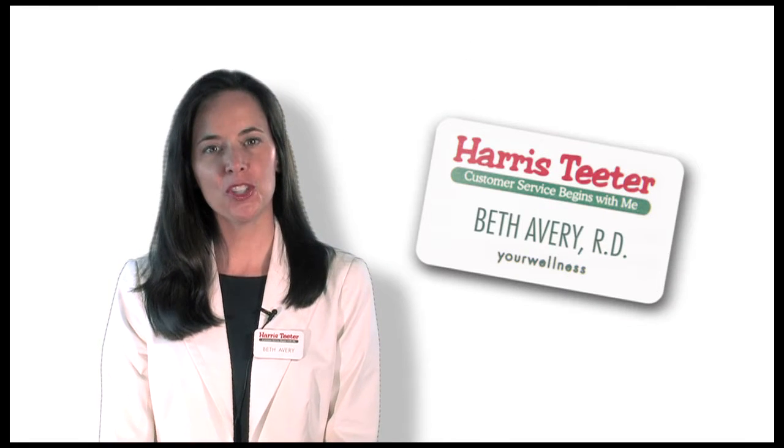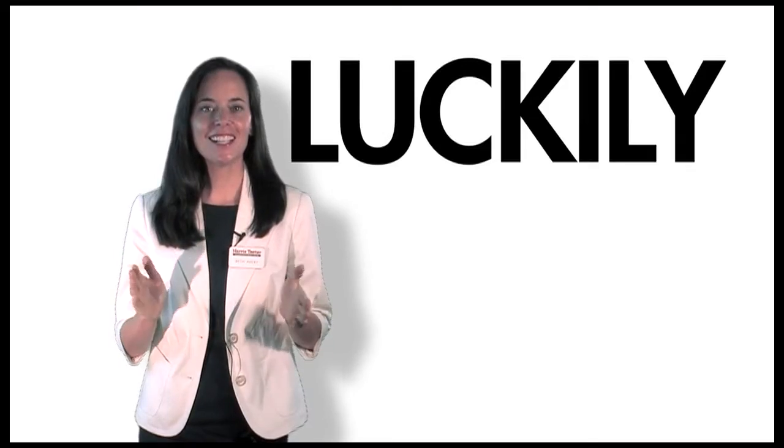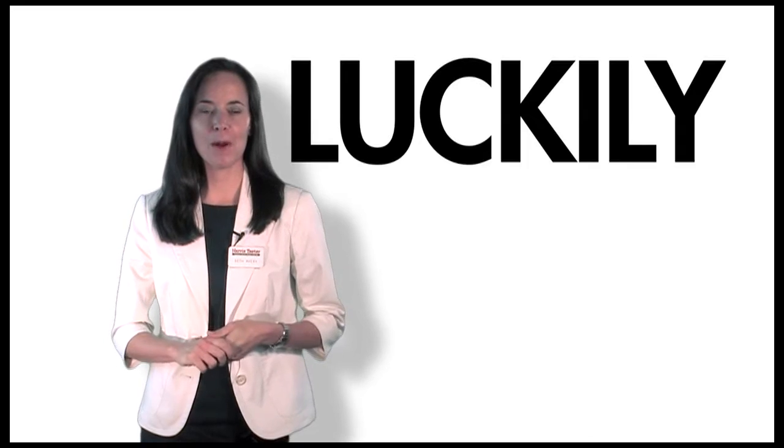Hi, I'm Beth Avery, a nutritionist and part of Harris Teeter's Your Wellness Team. For people following a gluten-free diet, grocery shopping can be intimidating, especially if you're new to a gluten-free lifestyle. Luckily, there are some things we can do to prepare ourselves. This will make your shopping trips more enjoyable and keep you feeling well.